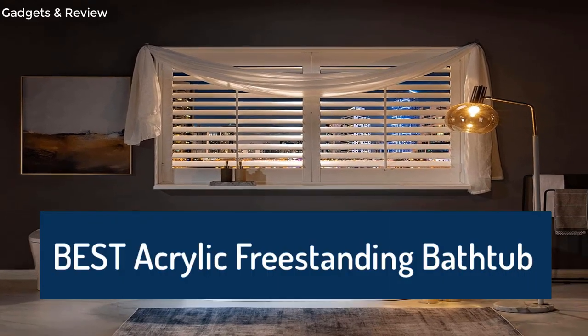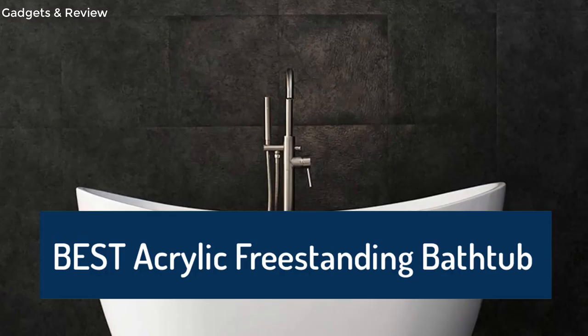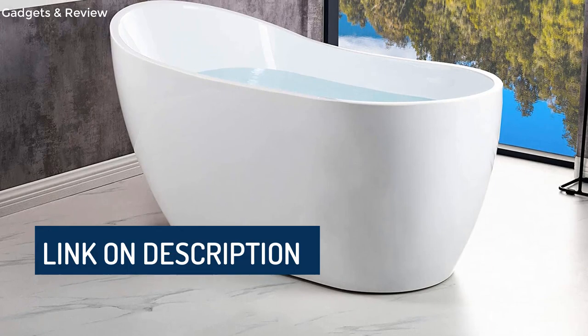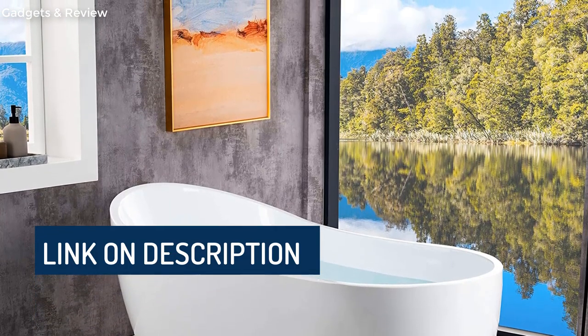In this video, we are going to look at the top 5 best acrylic bathtubs available on the market. We made this list based on our own opinion, research, and customer reviews. We have considered the quality, features, and value when narrowing down the best choices possible. If you want more information and updated pricing on the products mentioned, be sure to check the links in the description box below.